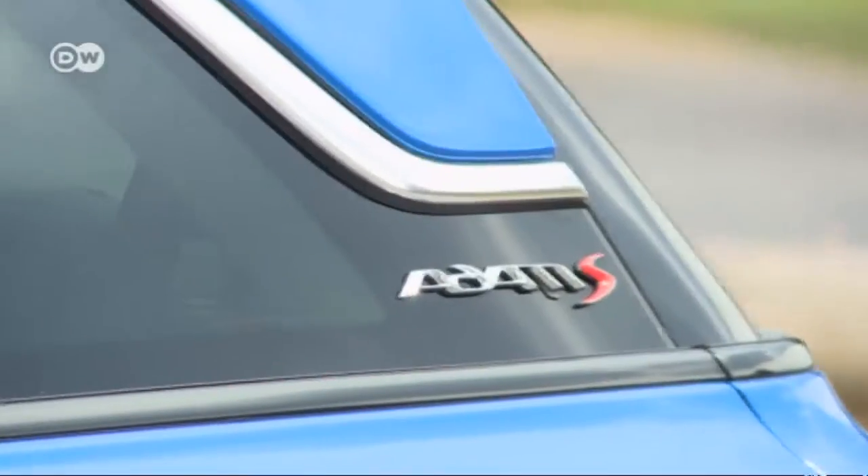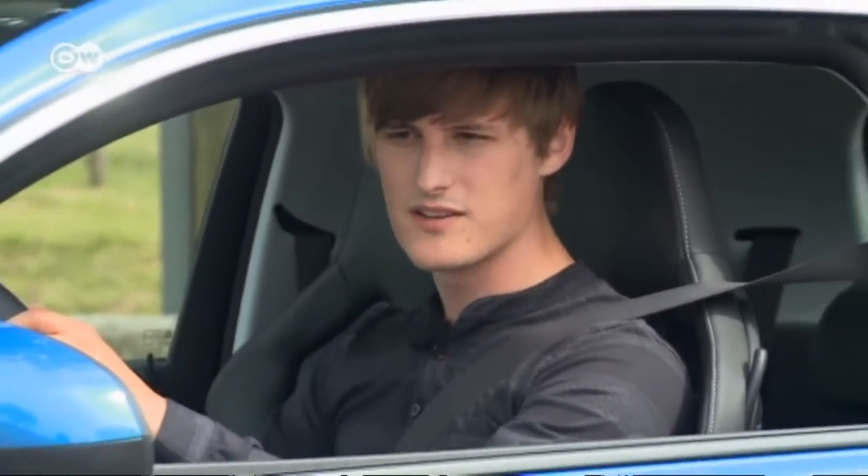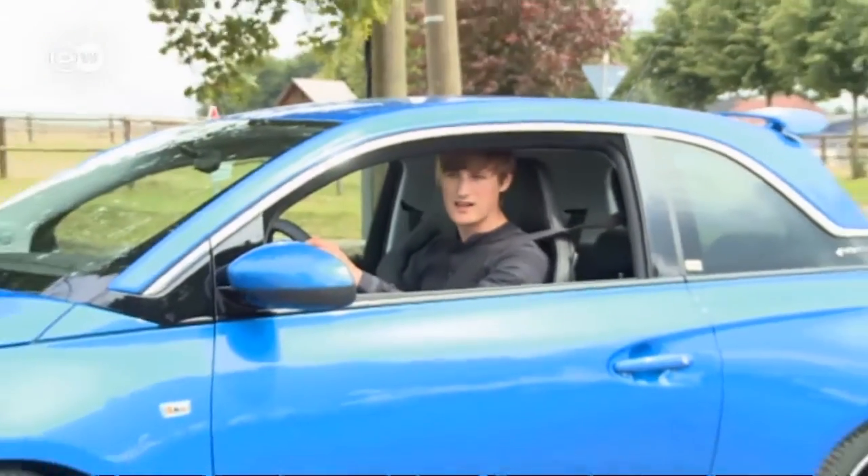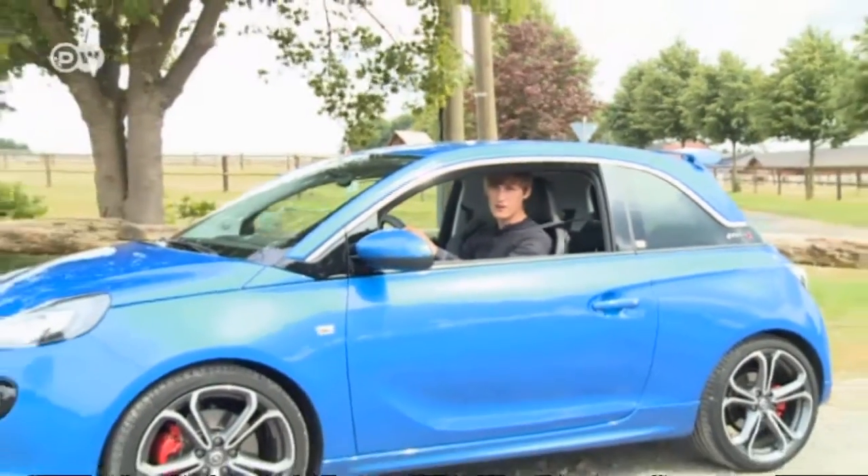Our car tester André Zimmermann didn't initially like the Opel Atom, but now he's used to its design. When he heard there was going to be a sport version, he was curious. Would a small car like this have what it takes? Today we're going to find out whether the developers have succeeded.